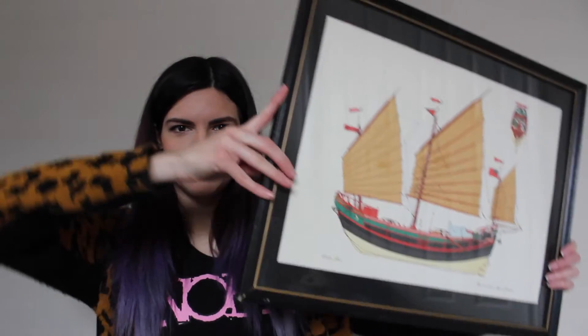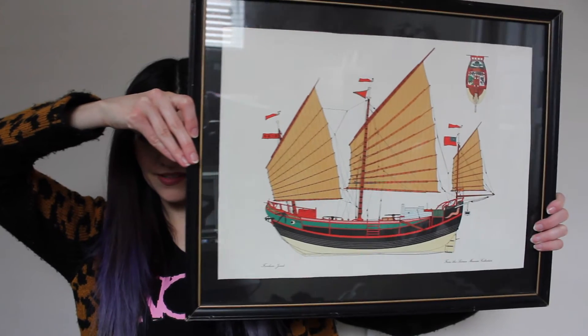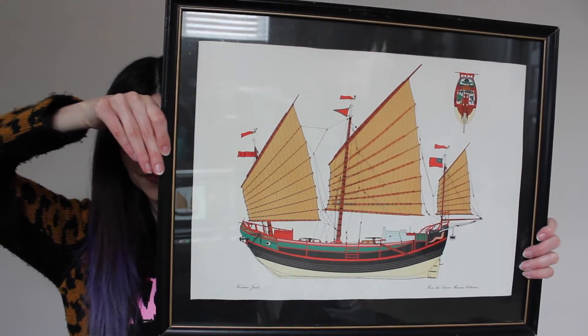Every time I go to the thrift store I always check their decor section because sometimes you can find some really cool framed pictures and stuff like that. The first picture I have to show you guys is just a picture of some keyboard keys — I just thought it looked really cool. The next one I wanted to show you guys I just thought was so random with like the two cats. The last one is this huge one of a ship. I just thought it was really cool. I don't know where I'm going to put this one yet — maybe in my bathroom or something.